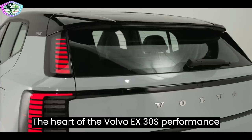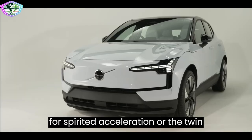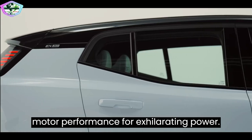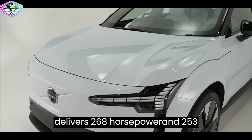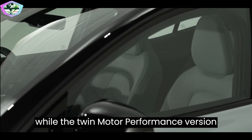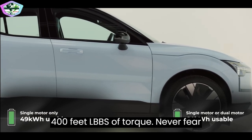The heart of the Volvo EX30's performance lies in its electric motor. Choose between the single-motor extended range for spirited acceleration or the twin-motor performance for exhilarating power. The single-motor extended range variant delivers 268hp and 253ft-lbs of torque, while the twin-motor performance version boasts an impressive 422hp and 400ft-lbs of torque.